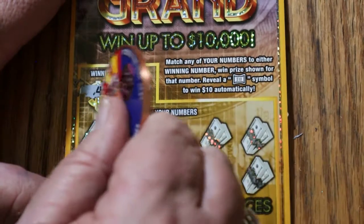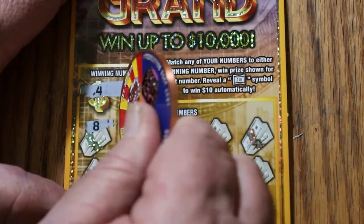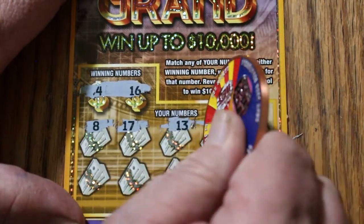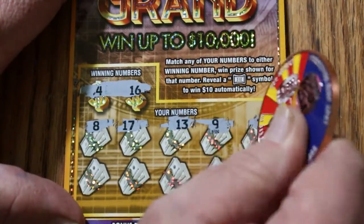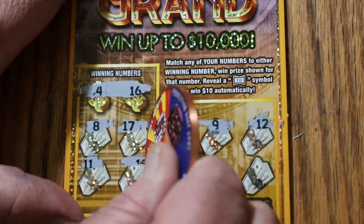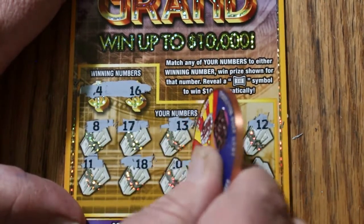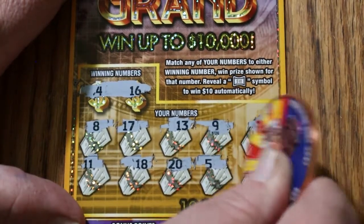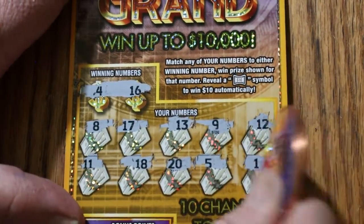Ticket 118. Looking for 4 and 16. Numbers: 8, 17, 13, 9, 12, 11, 18, 15, 20, 5, and 1. No.